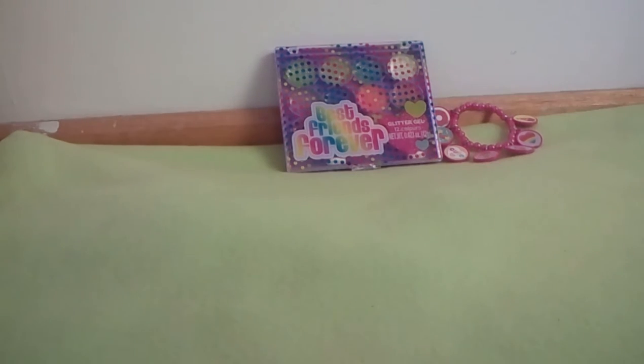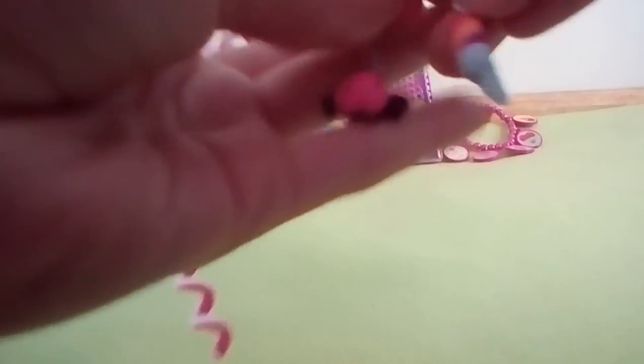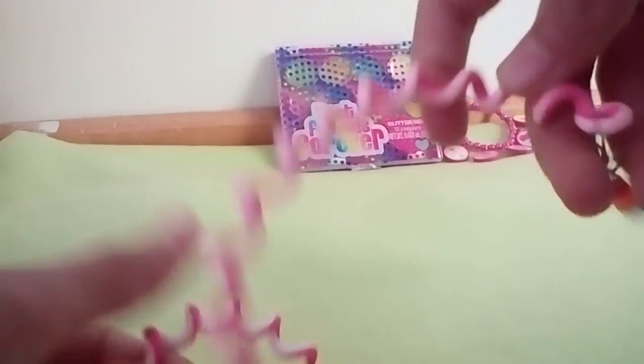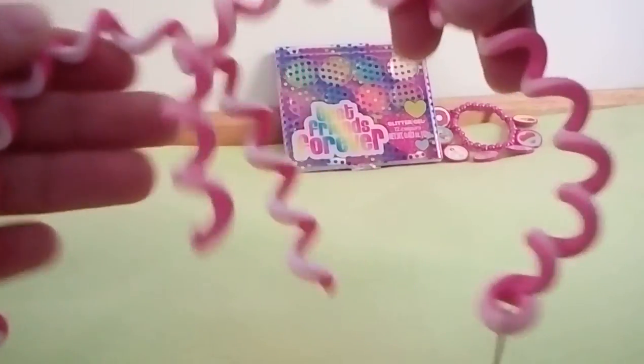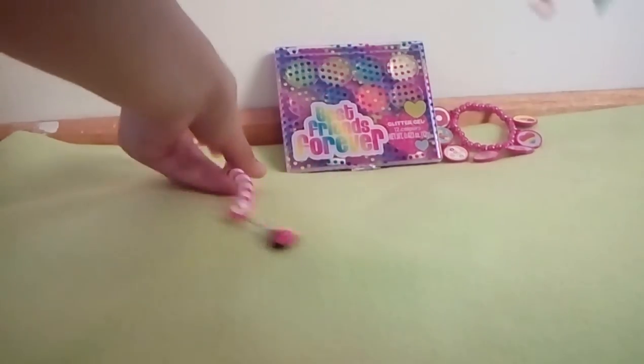And something else that is so cute for your hair is these twisty twillies, I think they're called, and you put them in your hair. I got a ladybug and an ice cream — you're only supposed to get one but I don't know why I got two. You twist them and put them in your hair, so they're so cute.